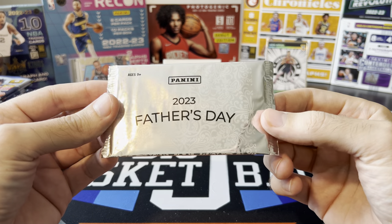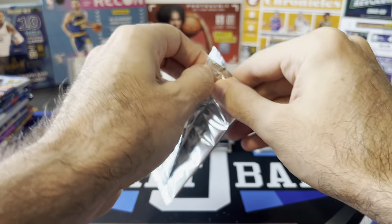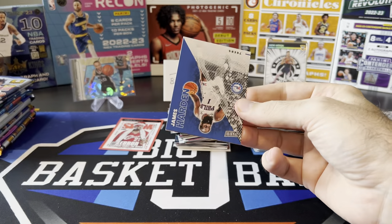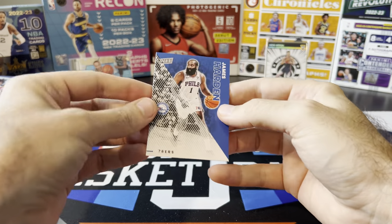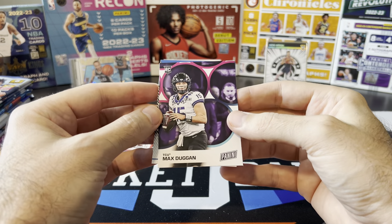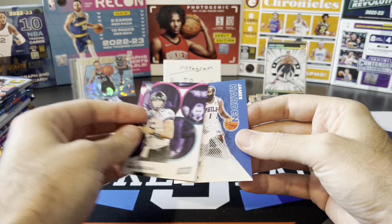Take a look at our 2023 Father's Day pack. I've never opened a Father's Day pack from this year yet — I've opened previous years, pulled some numbered cards and cool stuff. See if we can get some luck out of this year. 2023 — James Harden and Max Duggan. I guess he's a rookie; I don't really know much about football.